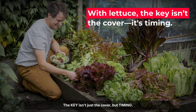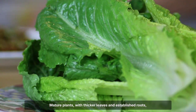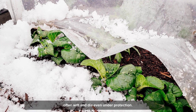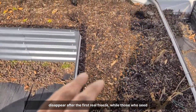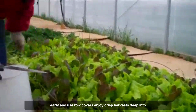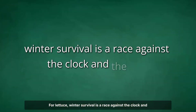The key isn't just the cover, but timing. Lettuce must reach full size before the deep cold sets in. Mature plants with thicker leaves and established roots handle freezing nights far better than seedlings, which often wilt and die even under protection. Growers who plant too late watch their young lettuce disappear after the first real freeze, while those who seed early and use row covers enjoy crisp harvests deep into winter. For lettuce, winter survival is a race against the clock and the cold.